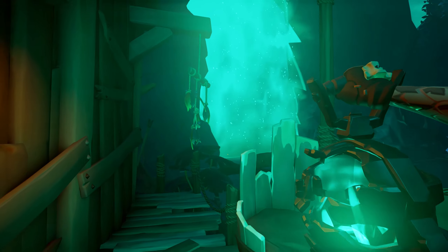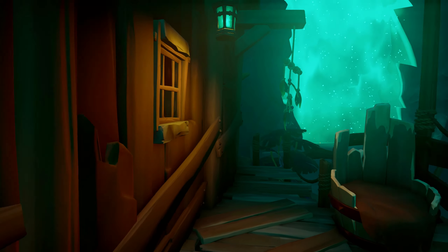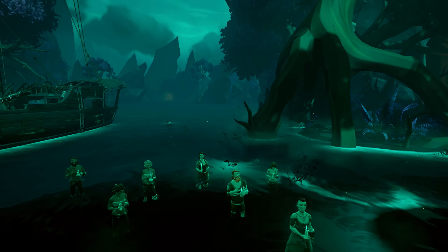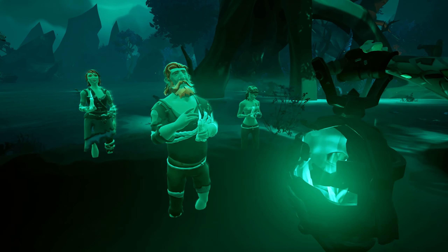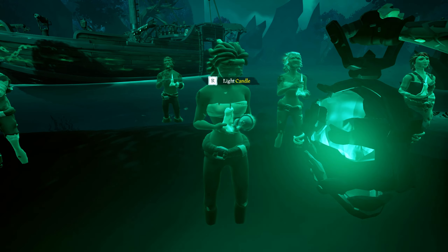Once you are done with the books, just light these candles and ghosts will appear. Some of their candles will not be lit — you will need to light them up in order to make Tia Dalma continue with her ritual and open the portal to the next part of the tall tale.